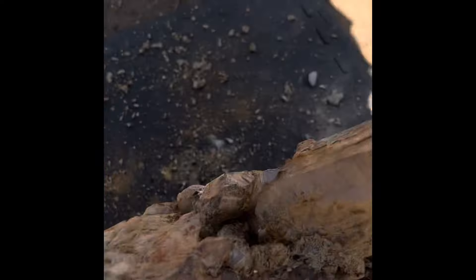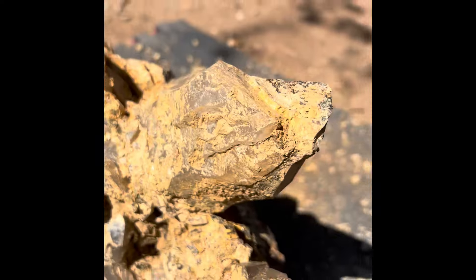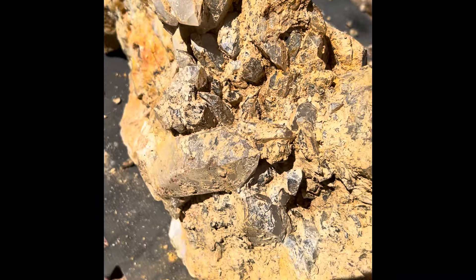It's just got crystals all over it. This actually is going to turn out to be something special. Look at all these crystals all over this — it's all hidden by clay. Chipping away at the clay, as you can see it's all over the place.